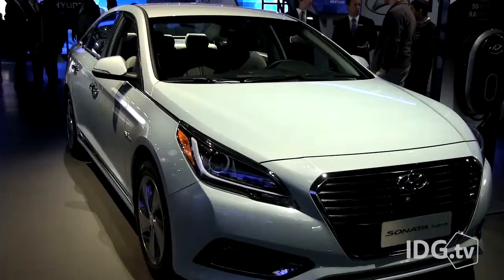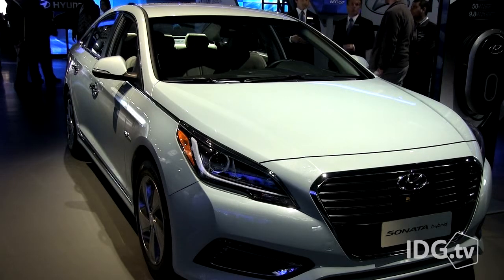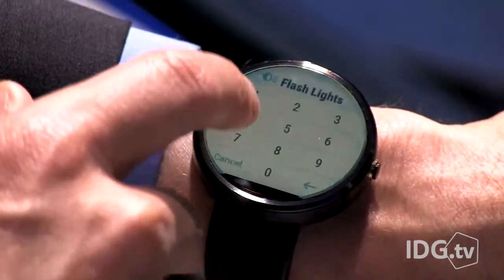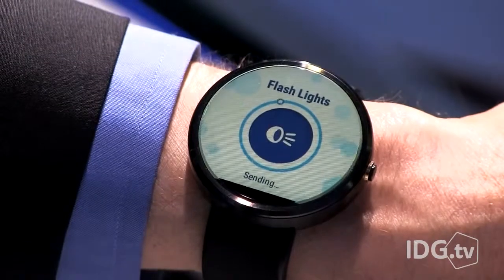The smartwatch app has to be paired via Bluetooth to an owner's smartphone that has the Bluelink mobile app. While it's only available for Android Wear right now, Hyundai plans to roll out an app for the Apple Watch about a month after it launches.